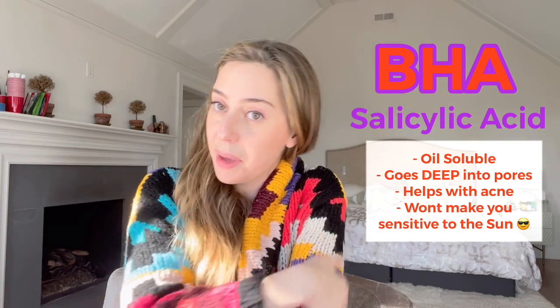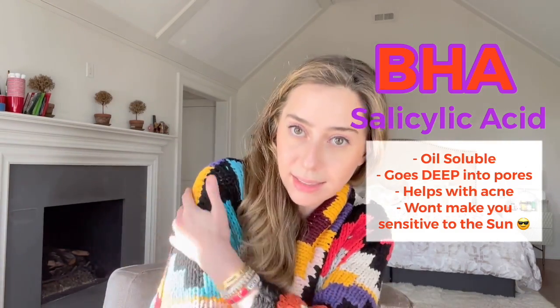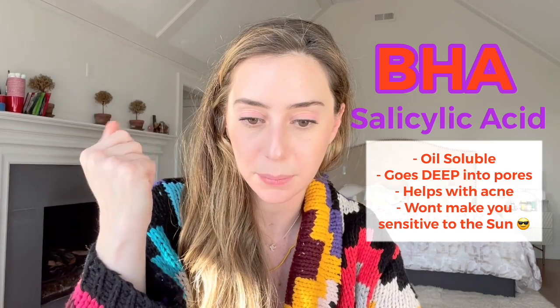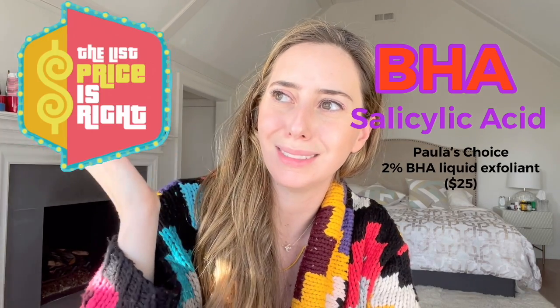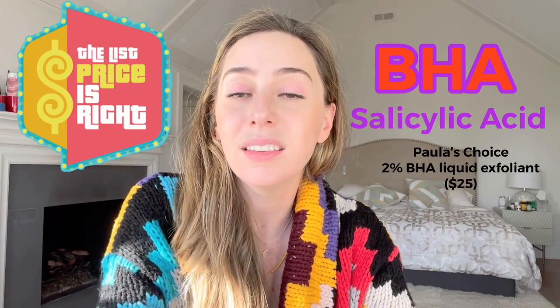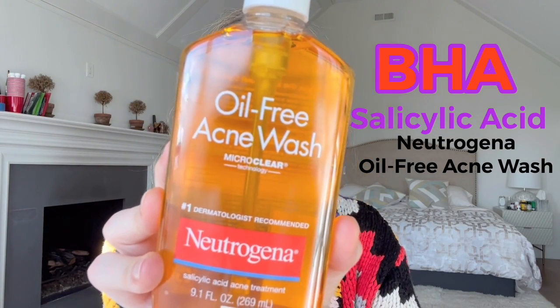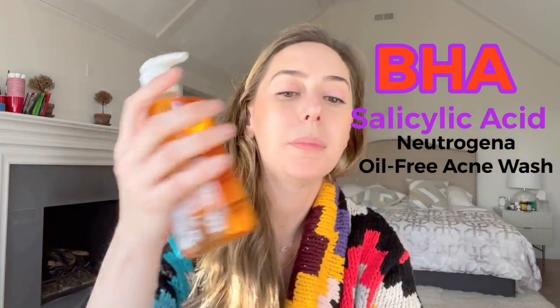I will also tell you that if you have keratosis pilaris on your body, it's not a bad idea to maybe wash a little bit with some salicylic acid to help get deep into those hair follicles to help minimize those bumps — just a side tidbit. I have two products I really like. I don't have Paula's Choice, but Paula's Choice has a great salicylic acid cream that retails for not much. And then this is probably the only Neutrogena product I use for my skincare — the Acne Oil Wash. This one has 2% salicylic acid in it. It's a tried and true. People love this and it's cheap — it's seven bucks.